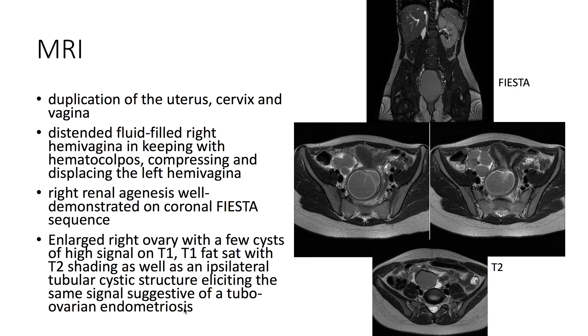On MRI, we see that there's duplication of the uterus, the cervix, and the vagina. The right hemivagina is distended and fluid-filled, in keeping with hematocolpos. It's compressing and displacing the left hemivagina.